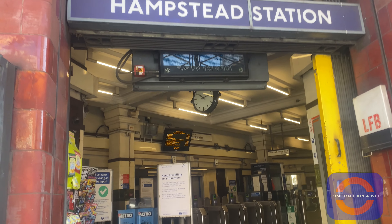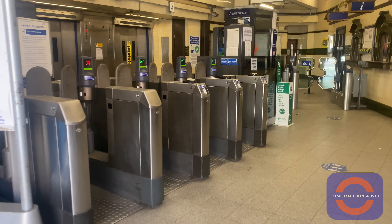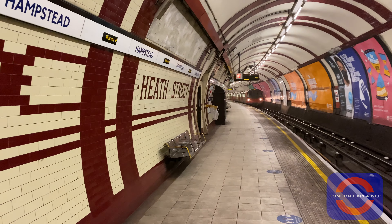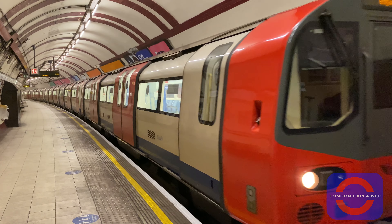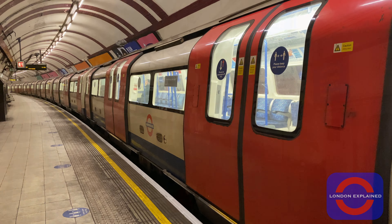It's also a very well connected area if you're travelling by public transport, with the Northern line heading northbound towards Edgware, as well as southbound towards central London and south London. It's one of the few underground stations that doesn't have escalators — instead it has a lift, which I'd recommend taking, otherwise you've got 320 steps to climb. This makes it the deepest underground station from street to platform.